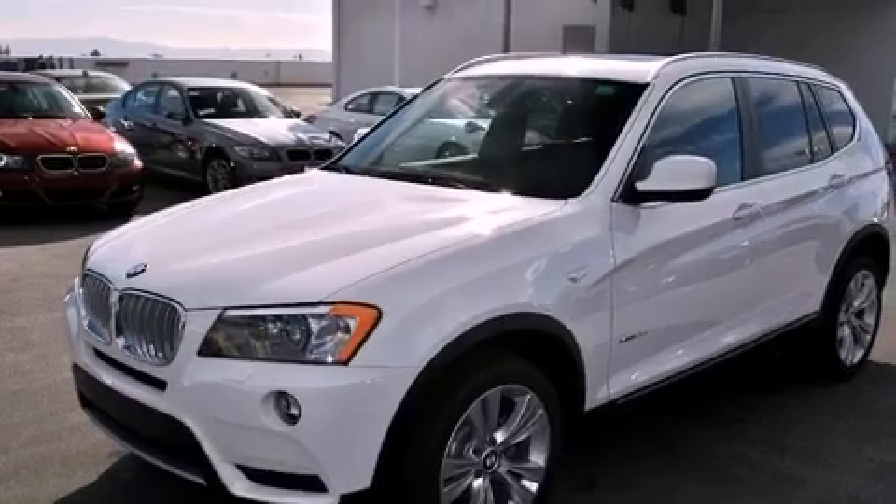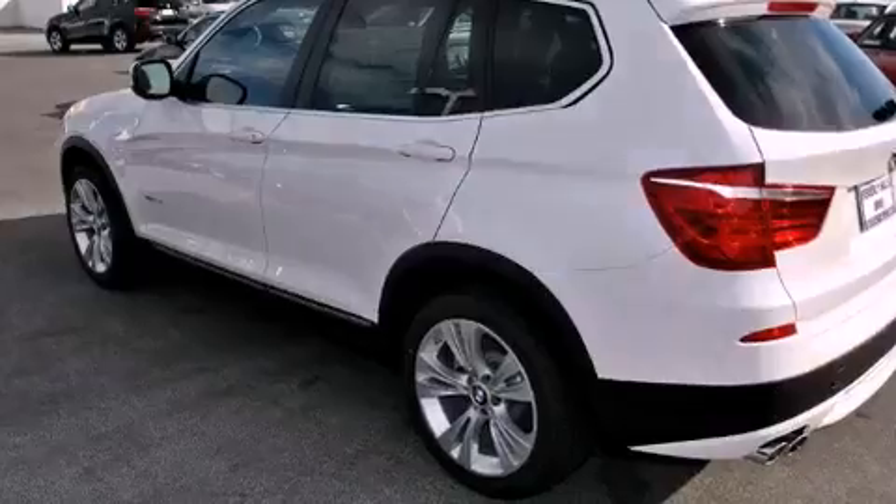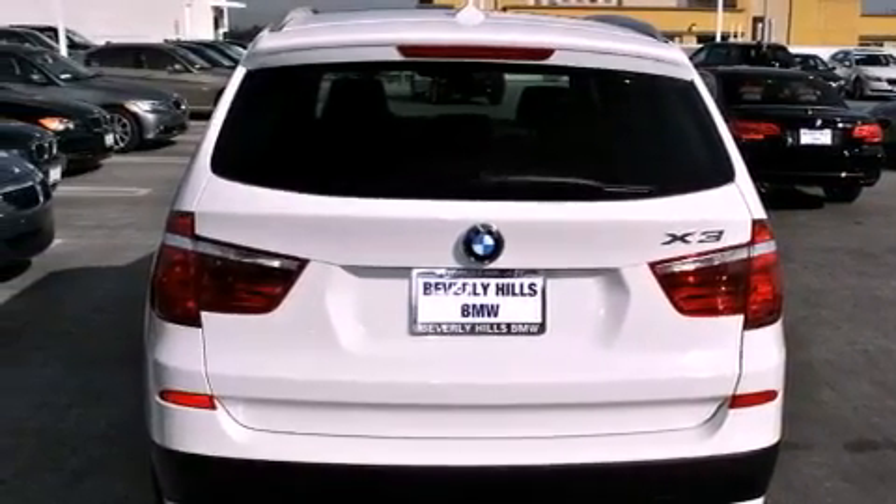Its top features and packages include a technology package, the premium package, a cold-weather package, a heated steering wheel, a power moonroof, heated front seats, and satellite radio.